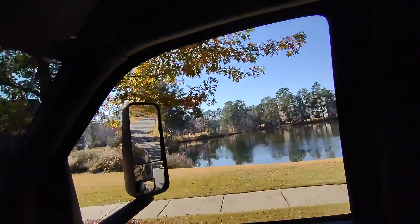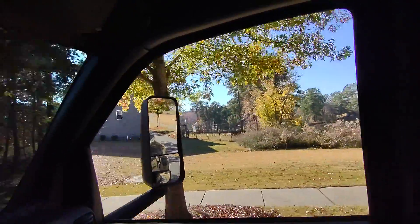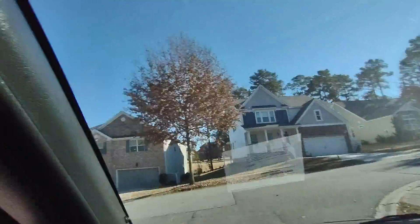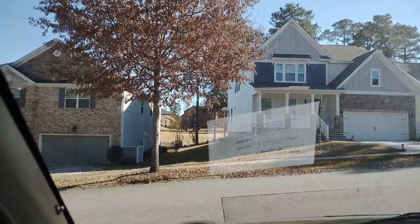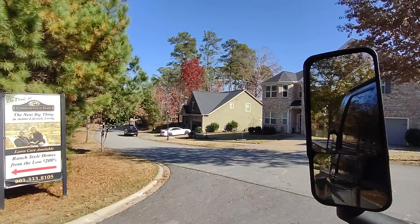That's some of the neighbors across the street, their properties. Straight ahead is the golf course, and more homes — those are brick on that side of the golf course. These are brick front, hardy plank, stone, hardy plank.